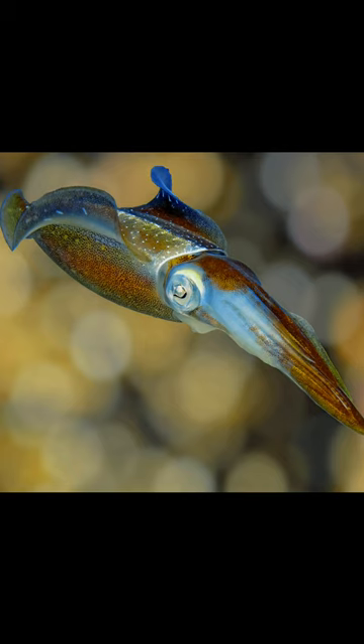The Caribbean Reef Squid, Sepioteuthis sepioidea, commonly called the reef squid, is a species of small, torpedo-shaped squid with undulating fins that extend nearly the entire length of the body, approximately 20 centimeters in length.